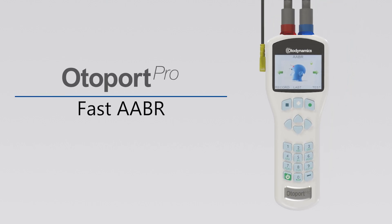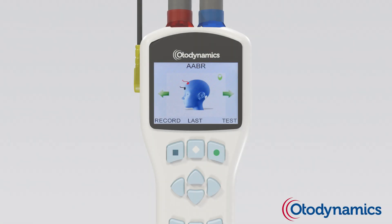AutoPort Pro — Fast Automated ABR. Obtaining results with the AutoPort Pro is easy, accurate and fast.